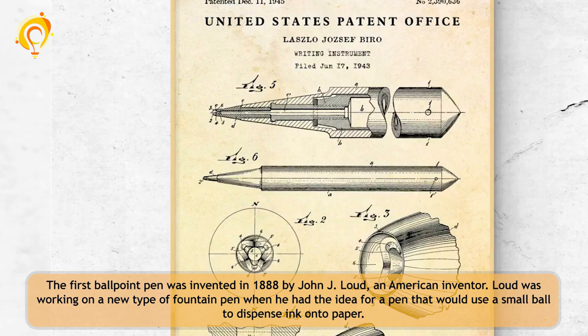The first ballpoint pen was invented in 1888 by John J. Loud, an American inventor. Loud was working on a new type of fountain pen when he had the idea for a pen that would use a small ball to dispense ink onto paper.